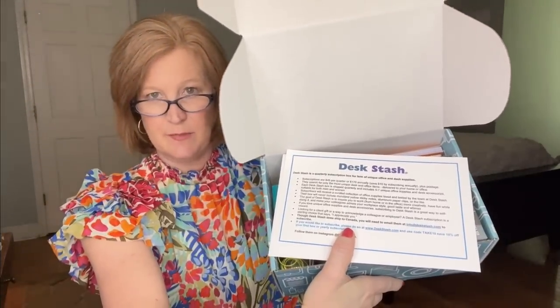I do have a discount code for 15% off your first box if you're interested. My favorite readers broke today and I almost cried because I can't replace them — they came from Michael's and they don't carry them anymore. So I have these blue ones I got from CVS. If you have a place to find really cute readers, please let me know. I looked on Amazon but didn't see anything I loved, though there's a few things in my cart. When we open up the Desk Stash it looks like this — typically you get about a $70 to $100 value in the box.